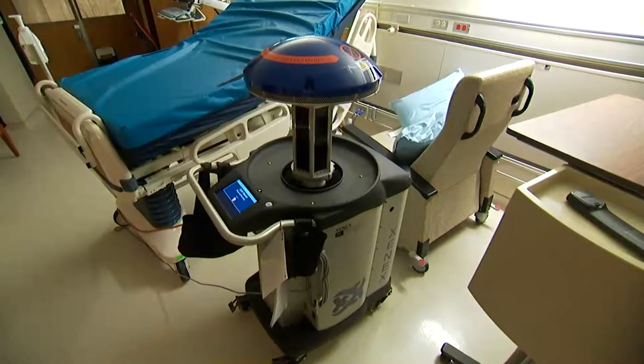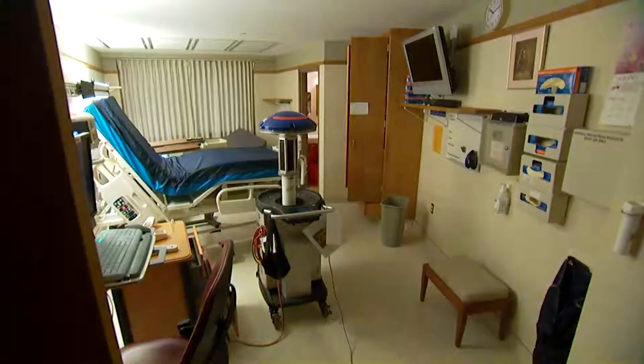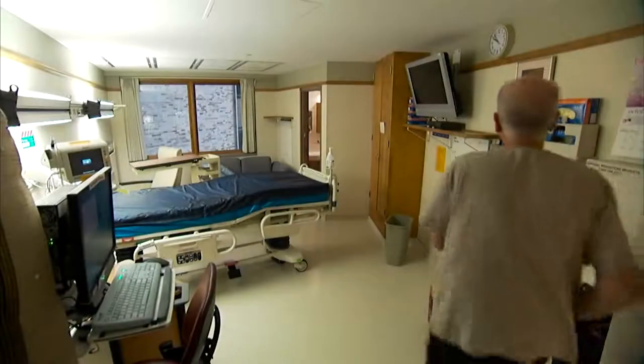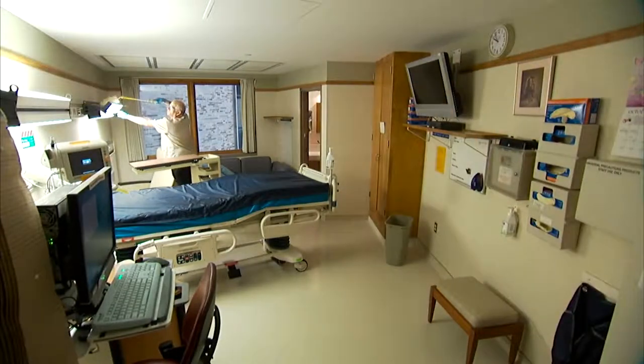Mayo Clinic is shining a powerful new light on its efforts to reduce the risk of hospital-acquired infections — ultraviolet or UV devices that blast disease-causing microbes. Make no mistake, this room's already been thoroughly cleaned. It's a never-ending process in hospitals.